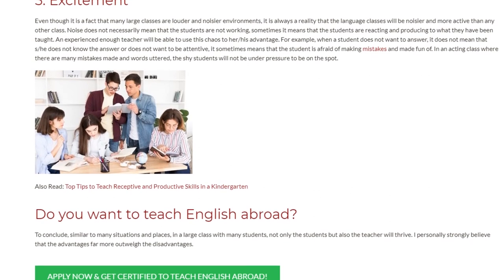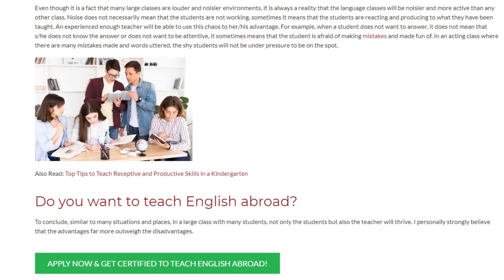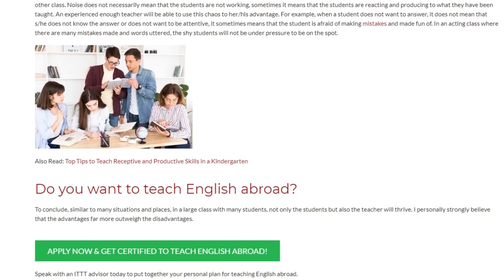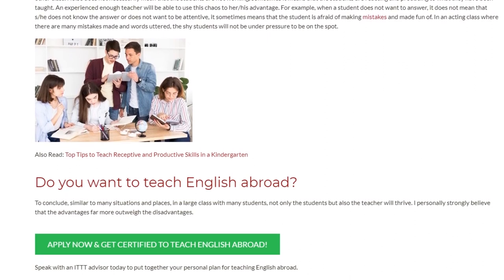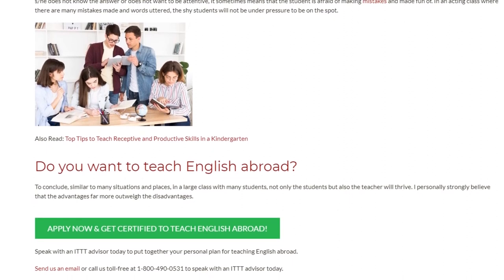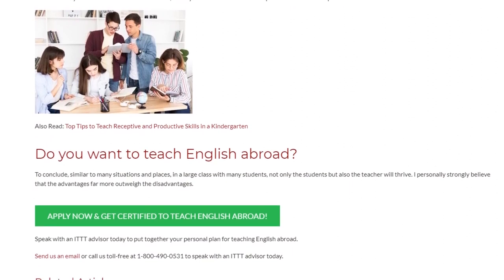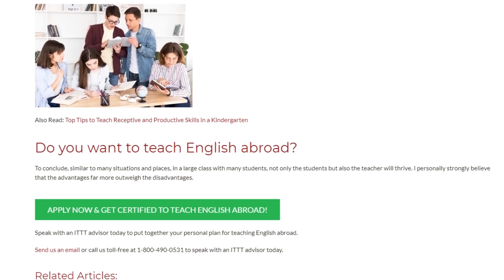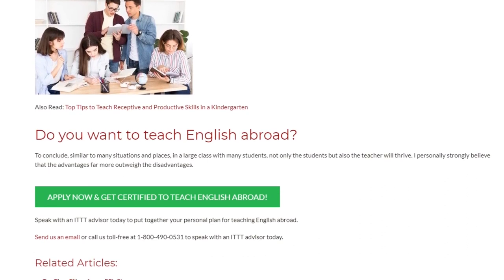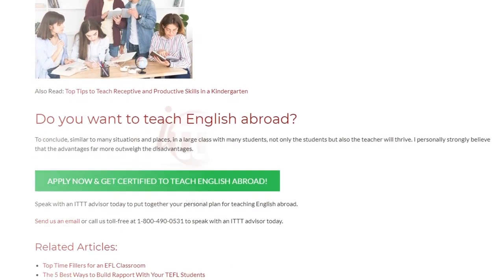To conclude, similar to many situations and places, in a large class with many students, not only the students but also the teacher will thrive. I personally strongly believe that the advantages far outweigh the disadvantages. To speak with an ITTT advisor today and put together your personal plan for teaching English abroad, send us an email or call us toll-free at 1-800-490-0531.